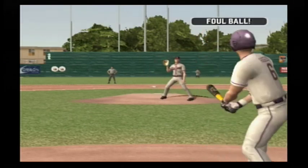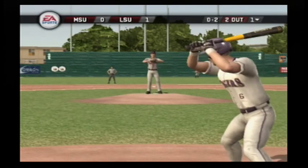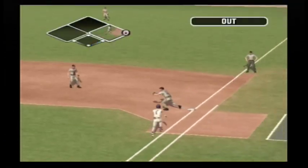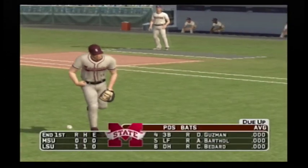That foul caught the catcher. Ground ball to right, throw to first — this inning is over. After one, it's one to nothing.